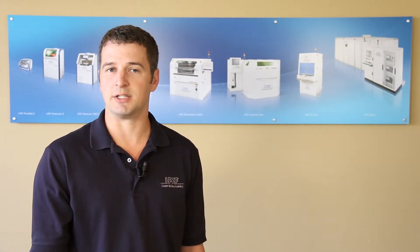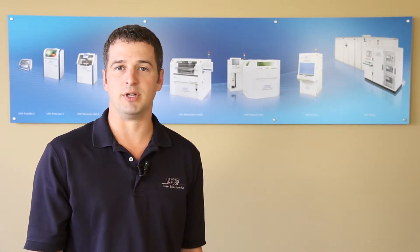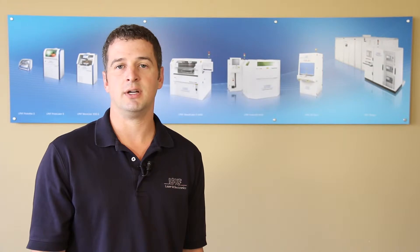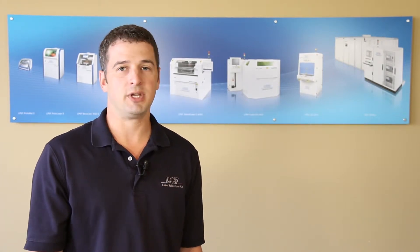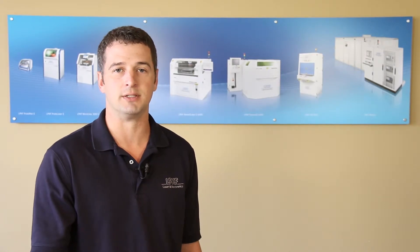Unique laser etching systems are also developed for advanced PCB development, with the ability to etch, cut, and drill alumina and fired ceramics. LPKF is the only company that provides customers with the equipment to handle all their PCB prototyping needs.